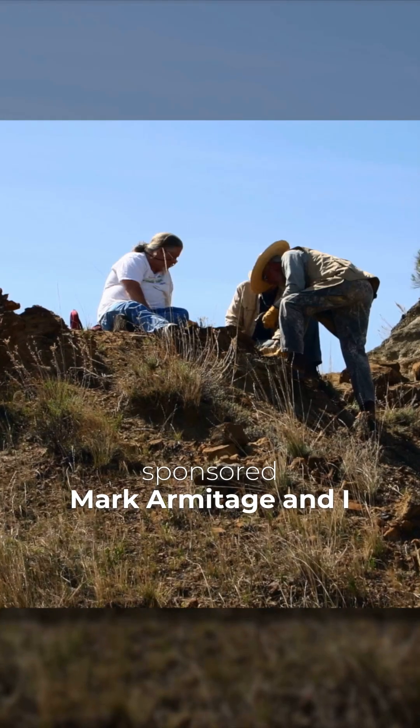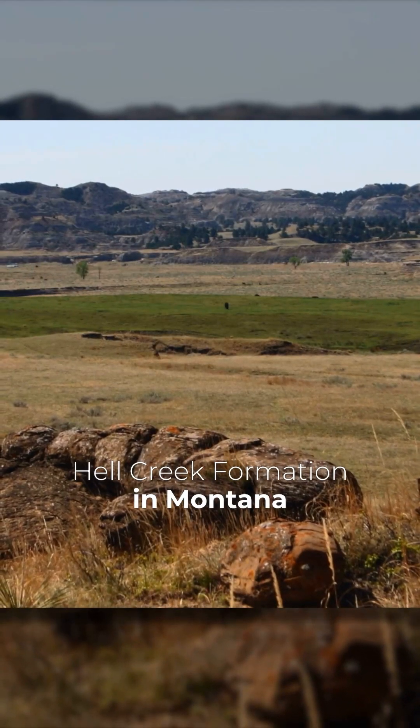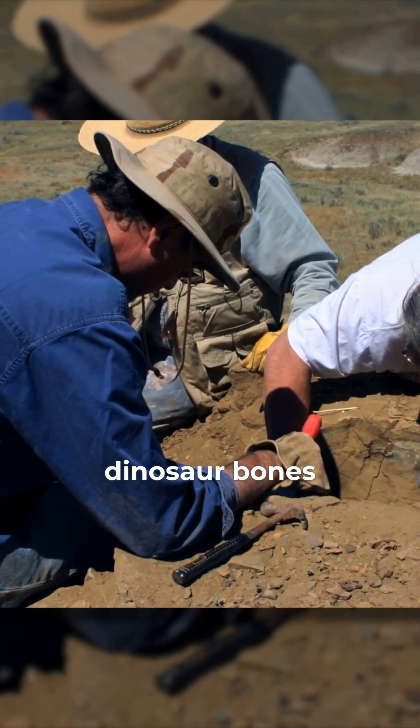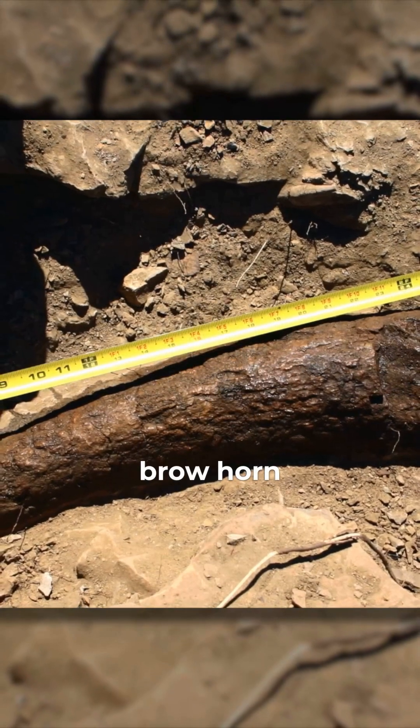In 2012, the Creation Research Society sponsored Mark Armitage and I to go to the Hell Creek Formation in Montana, which is a very popular place for finding dinosaur bones. And we instead dug out a triceratops brow horn.